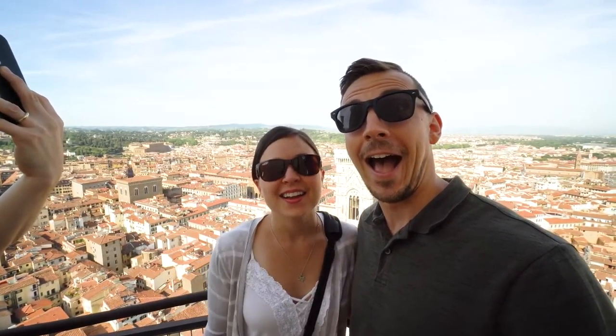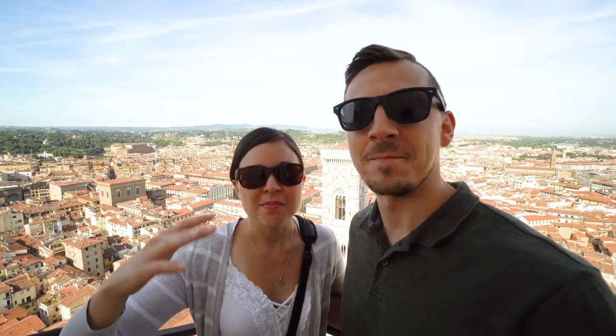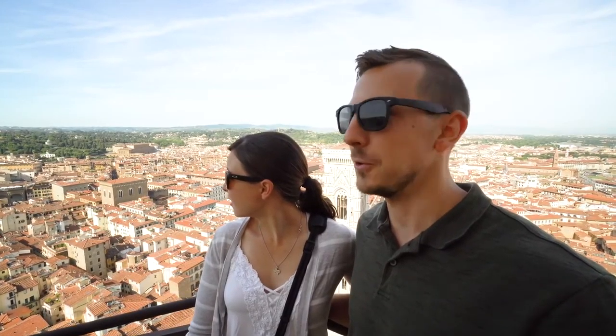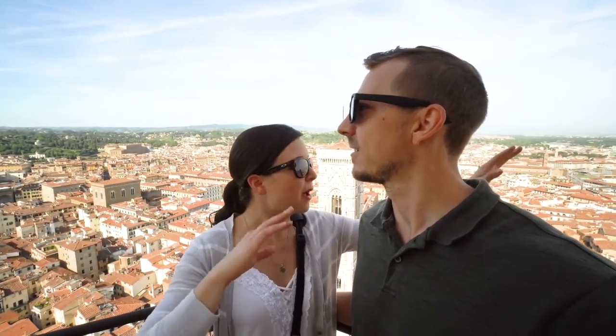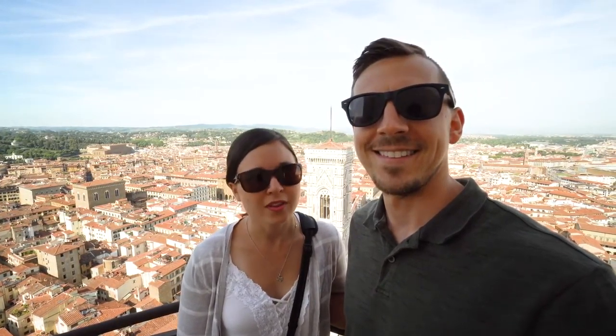We made it and this is so awesome. It's cool to see the city from above and to see the architecture. All the roofs are the same color. It's beautiful — the city's beautiful. This is so cool. There's a lot of trees too, and there's the mountains and hills in the background. Worth the climb.